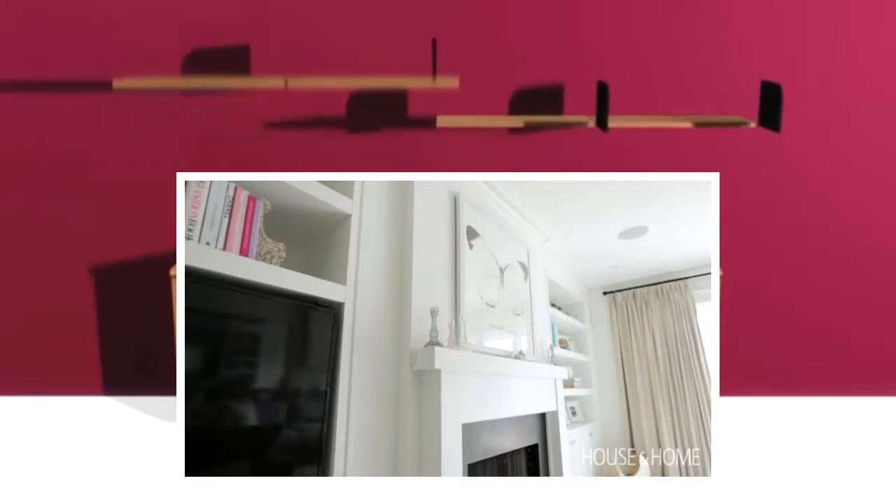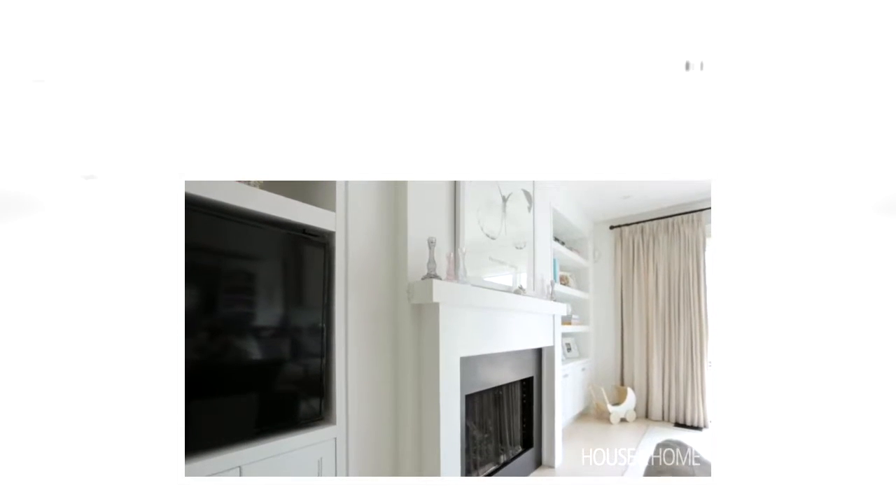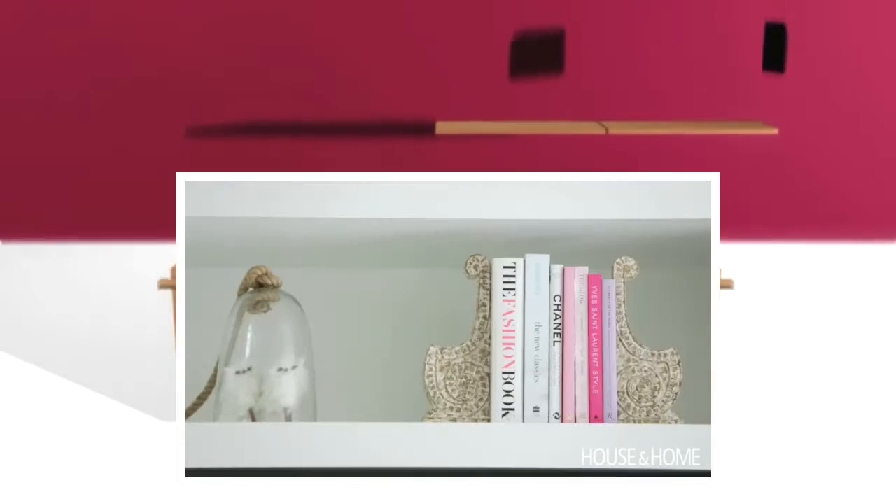The built-ins were actually already here, however they were done in maple wood. So we threw on some Oxford white paint, added some new hardware, and of course added all the pretty accessories that Rae loves. Rae is really good at accessories and sourcing, so she was a great help with all these built-ins.